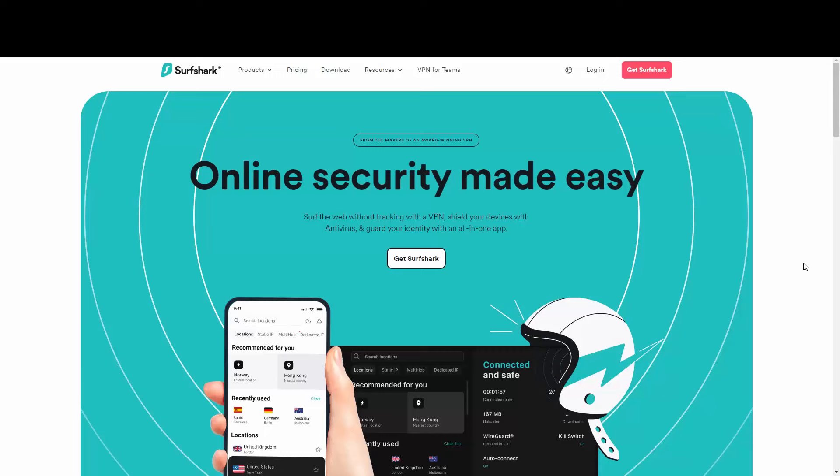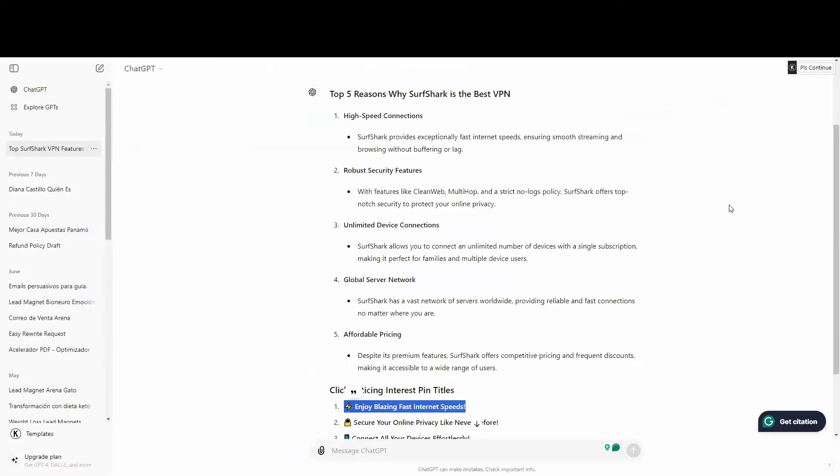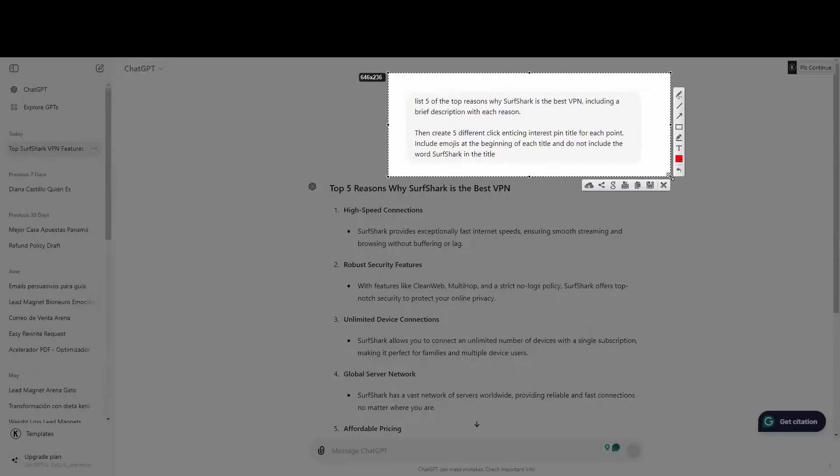Remember that Pinterest is a search engine, so people are actively looking for information. We are going to be using ChatGPT — the most popular AI tool right now. I asked it to list five top reasons why Surfshark is the best VPN, including a brief description for each reason.